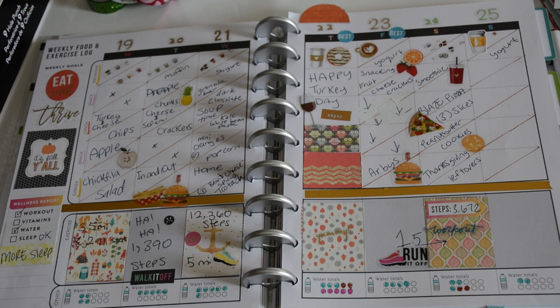Friday I had yogurt and coffee and was snacking on a lot of the Thanksgiving appetizers we had left. For dinner we had Arby's — I had a beef and cheddar, which I haven't had in a long time. It was perfect.